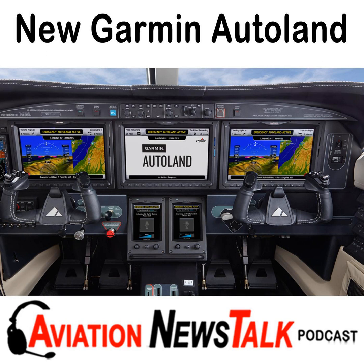In addition to landing the plane, Autonomi will also automatically communicate with air traffic control. It's not clear from the press release whether that simply means the aircraft will squawk 7700 or if it will transmit automated messages to ATC. It does say that passengers have the option to communicate with ATC by following instructions displayed on one of the aircraft's touchscreen controllers — and this is one of the things I'll try to get more detail about when I talk with people at Garmin.